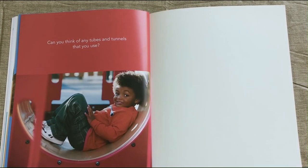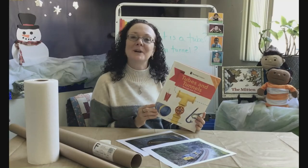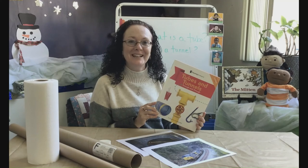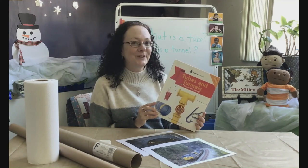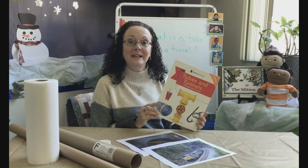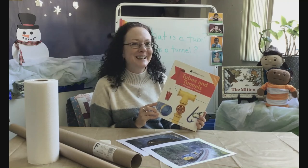Can you think of any tubes or tunnels that you use? Friends, I hope you enjoyed my book, Tubes and Tunnels, and I hope it got you thinking about tubes and tunnels in your everyday life. I need you to post in your portfolio — tell me something that you already know about tubes or tunnels, and tell me something that you want to learn about tubes and tunnels.